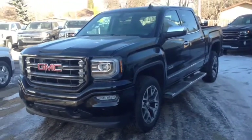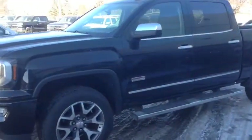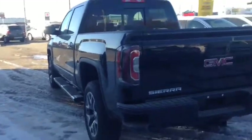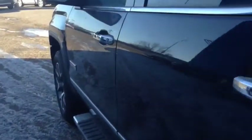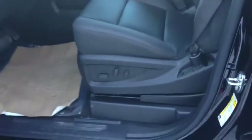Hey everybody and welcome to Brooks Motor Products. Today we have stock number 163982 — one of our brand new 2016 GMC Sierra 1500 SLT All-Terrain Editions. It has a 6.2L V8 paired with a brand new 8-speed automatic transmission. Onyx black in color, with all sorts of extras including ultrasonic front and rear park assist and an upgraded sound system. Let's check it out.